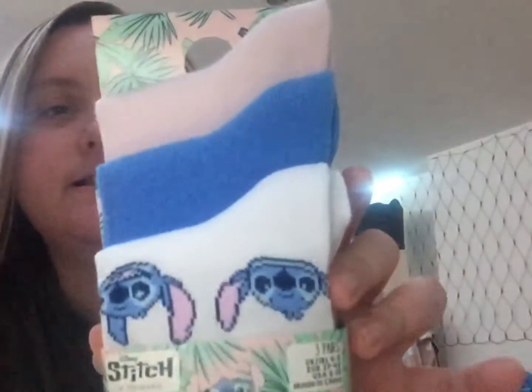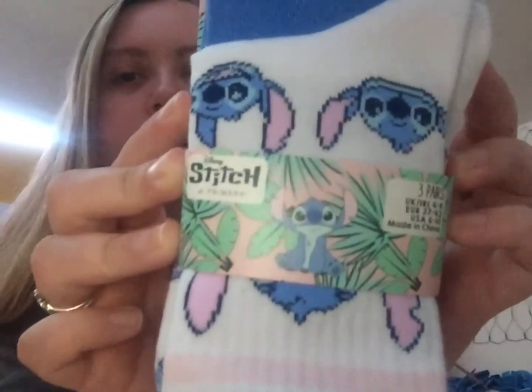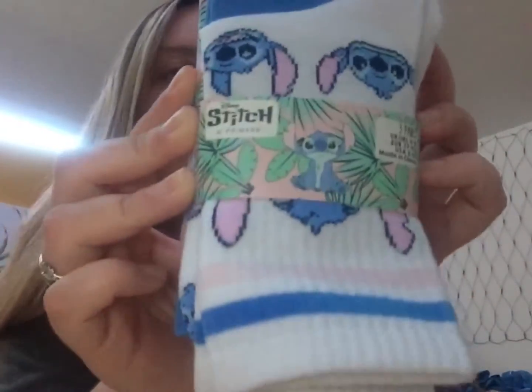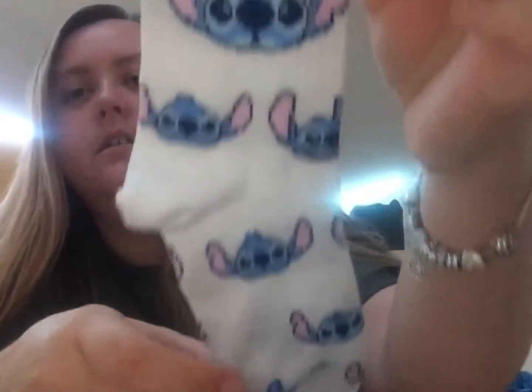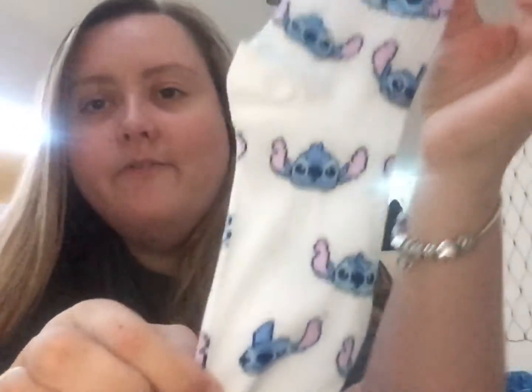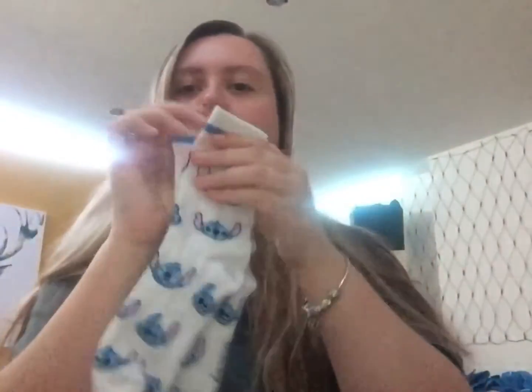So the first item I got is these Lilo and Stitch pack of three socks. As you can tell, it's got loads of stitches on that one, a stitch on the blue one, and a stitch on the pink one. The price of these were £3.50 — a nice bargain! I'll get the stitch ones out of the packaging so you can have a closer look. They look very nice, can't wait to wear them.